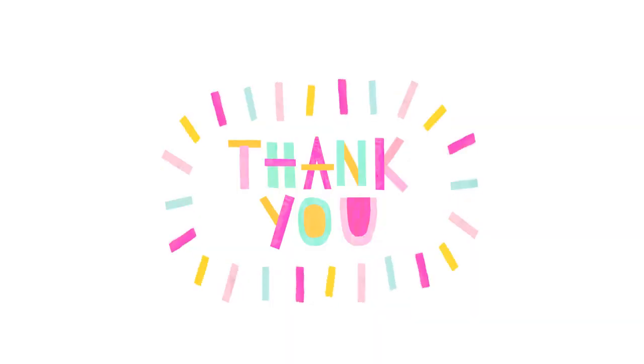This ends my presentation. I hope that you learned something from this. Thank you, and mabuhay!